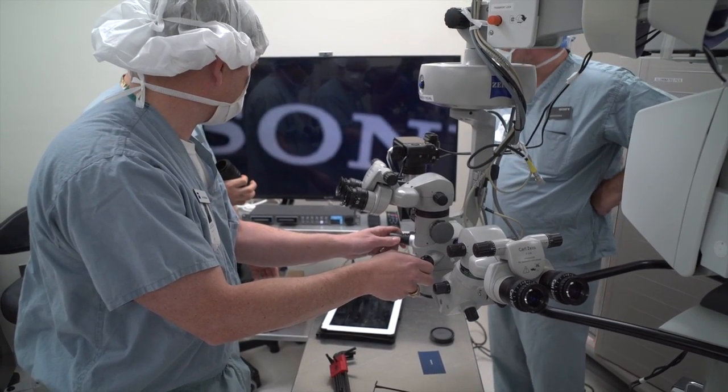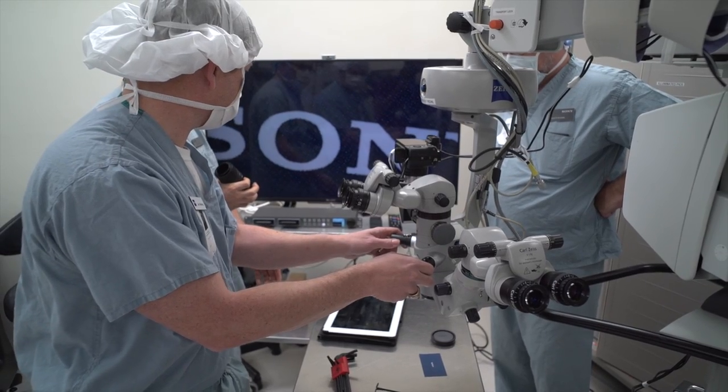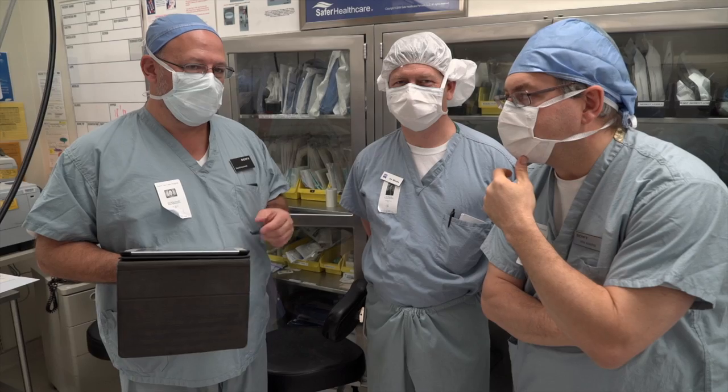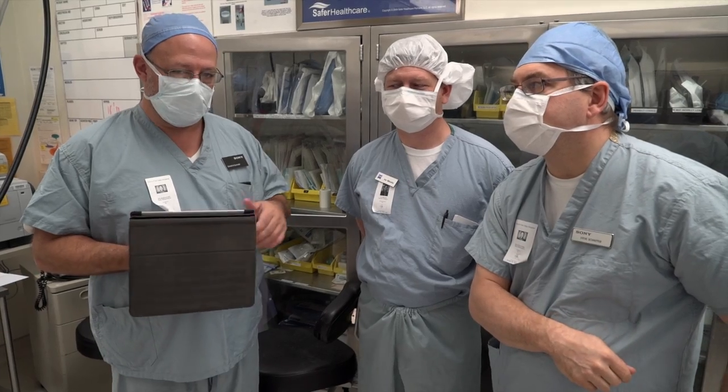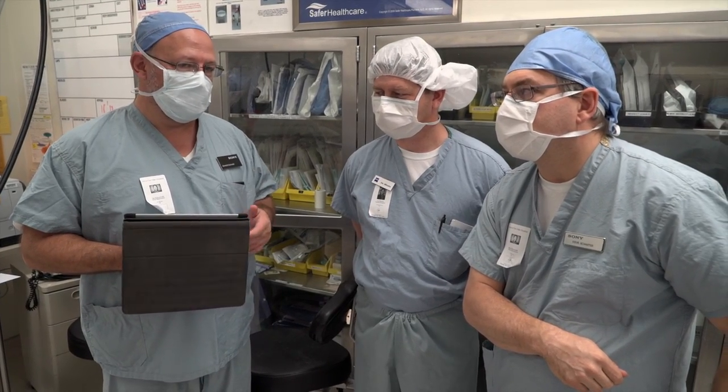Joe McKessa from Zeiss was present to connect the camera and adapter to the microscope. Steve Schnitter and Dave Kurowski from Sony brought all the equipment and provided their expertise in video of medical procedures.